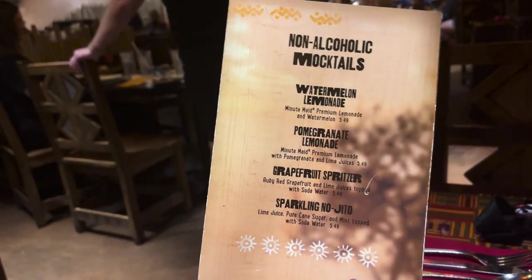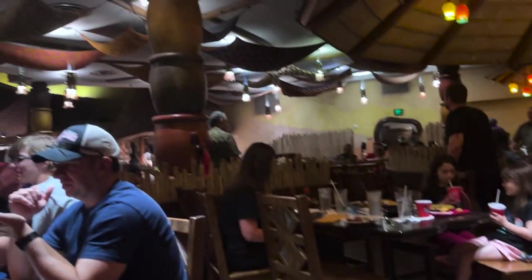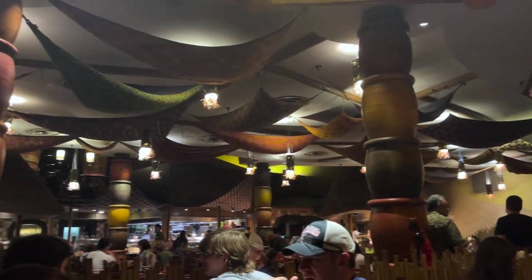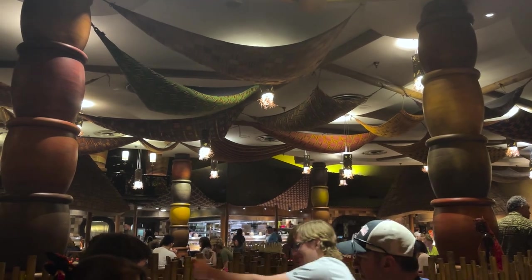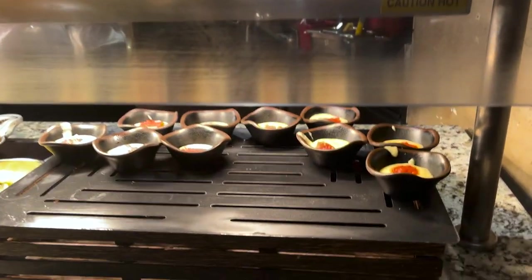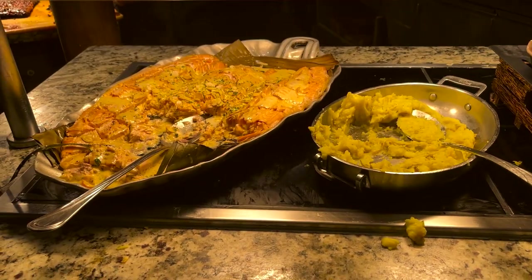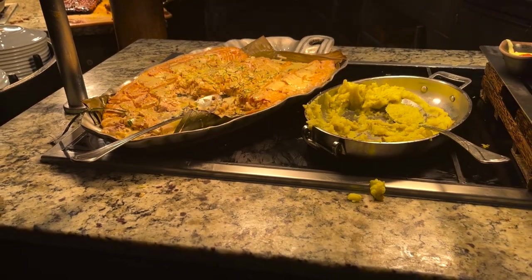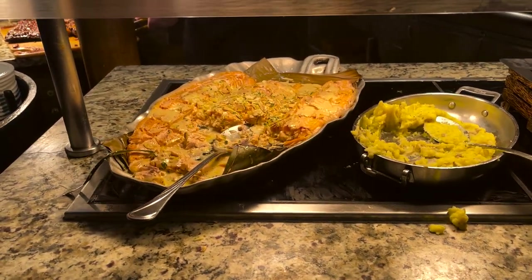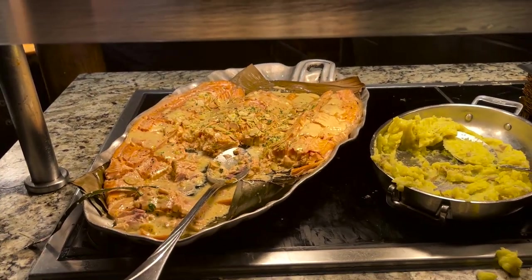I'm going to skip the drinks because I want to save room for the food over there. Let's go check it out. First we have sweet corn pudding and chacacala jam, olive oil, herb crusted potatoes, orange almond emulsion, and crushed salmon.